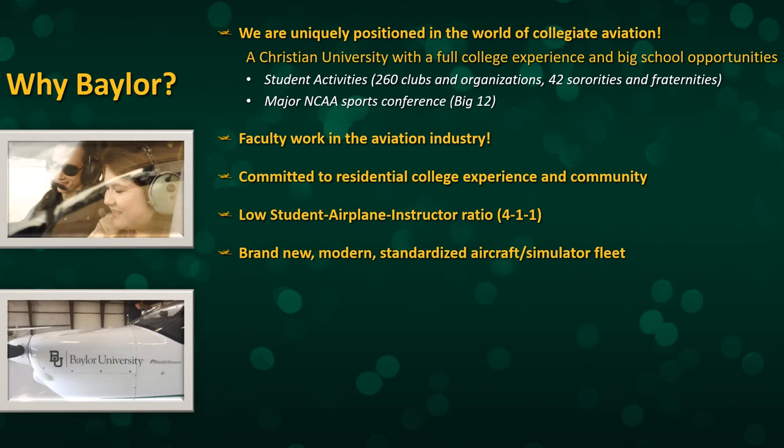We have a brand new, modern, standardized fleet of aircraft — as you saw earlier, it's an all-Tecnam fleet — including customized Tecnam-specific simulators. So it is a true end-to-end standardized system, which is something that you don't very often see in the world of collegiate aviation.